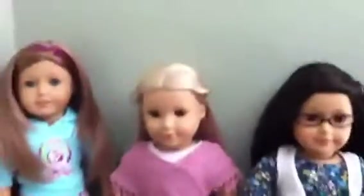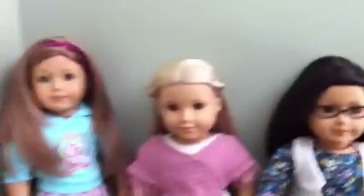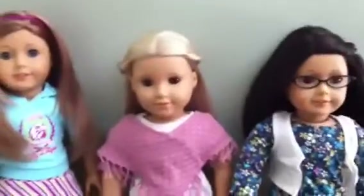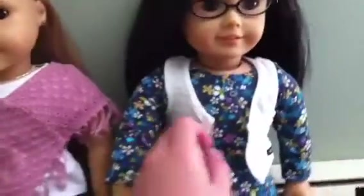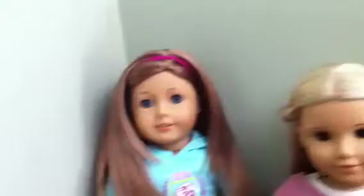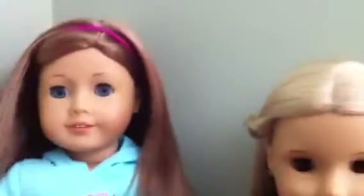Hi guys, this is AGDolls1011, and this is a video with the dolls — three dolls — and they're wearing what I just got for my birthday. Julie's wearing the sneakers, so that's why she's wearing a different outfit. So this is what the skating, or the roller skating outfit looks like on a doll.